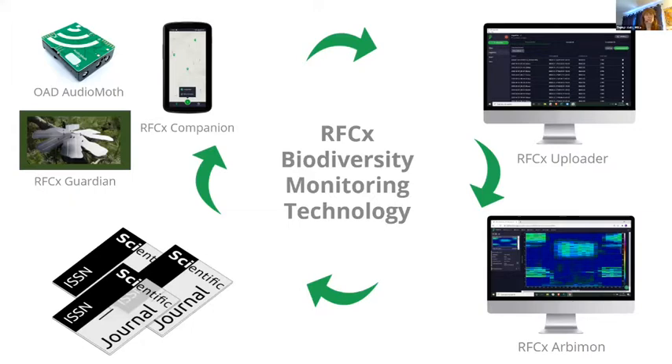You may have heard about Rainforest Connection in the context of illegal logging — that's our big area we're really known for, our RFCX Guardian. But today I wanted to talk about what we do in the conservation space in terms of biodiversity monitoring.